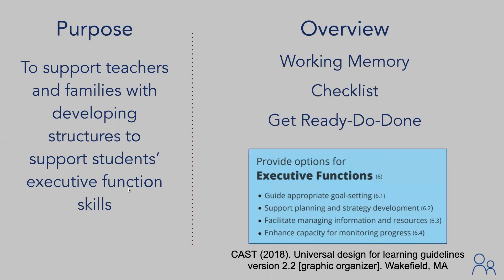This webinar will introduce the difference between nonverbal and verbal working memory, provide strategies to improve checklists so they can support students' planning and strategy development, and will review the Get Ready Do Done model, an approach that supports students in managing information and resources and monitoring their progress towards goals.